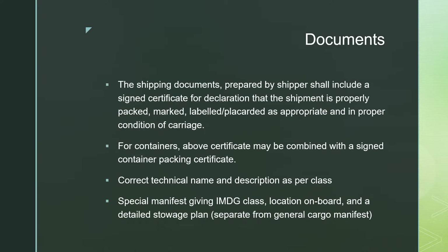The other documents required for the carriage of dangerous goods include shipping documents prepared by the shipper. These shall include a signed certificate or declaration that the shipment is properly marked, packed, labeled, and placarded as appropriate, and in proper and good condition for carriage. For container ships or containers, the above certificate may be combined with a signed container packing certificate.